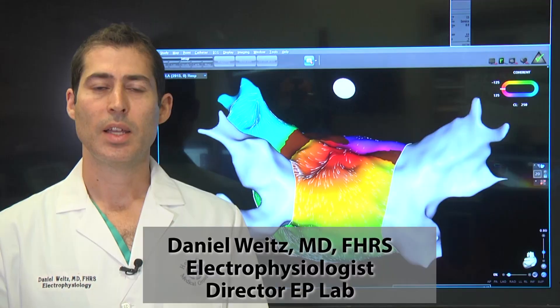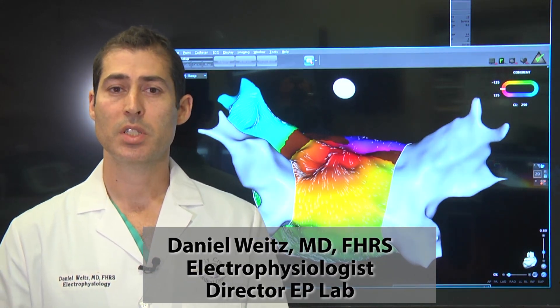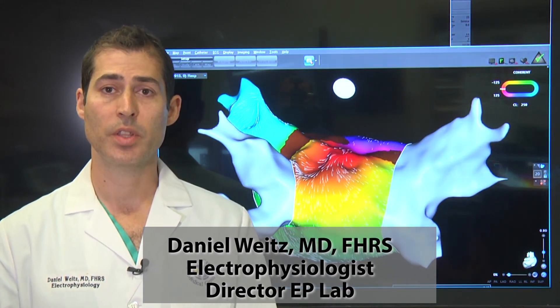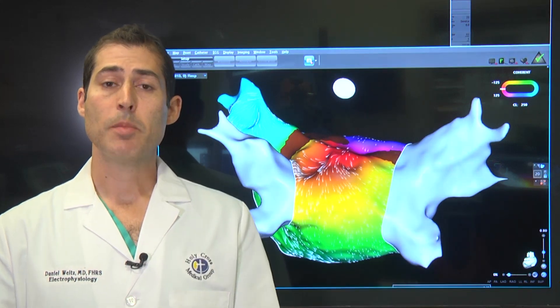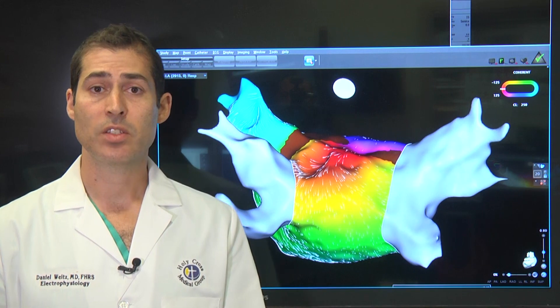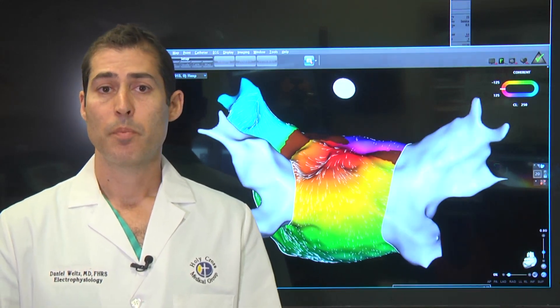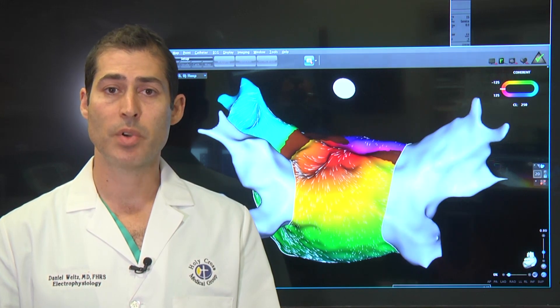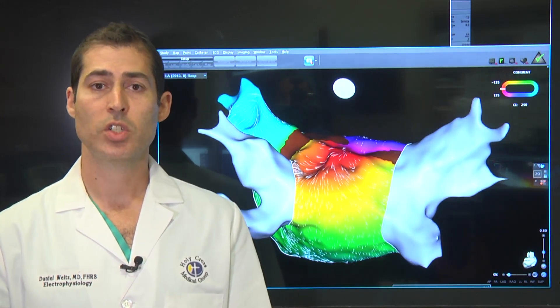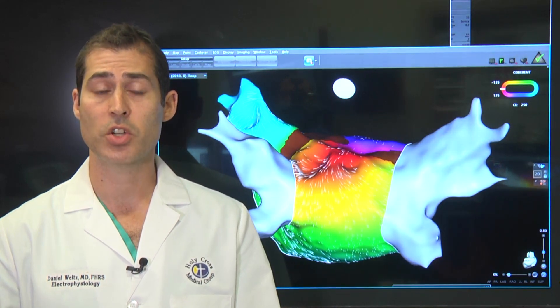Eileen suffered from atrial fibrillation. Atrial fibrillation is a very common electrical disorder in the heart. Fundamentally, what happens is there's disorganized electrical activity that leads to the heart beating too fast and irregularly. Patients could have symptoms of shortness of breath, palpitations, chest discomfort, and in some cases even suffer from heart dysfunction.